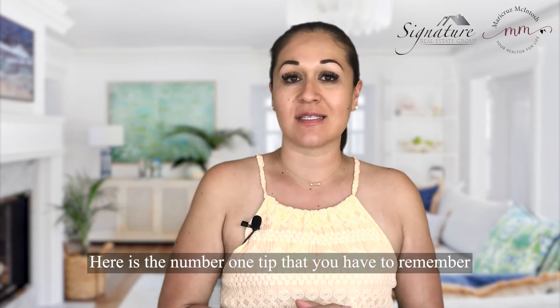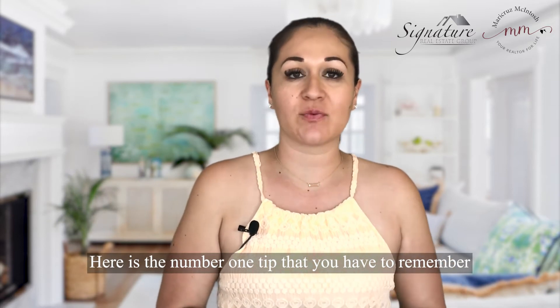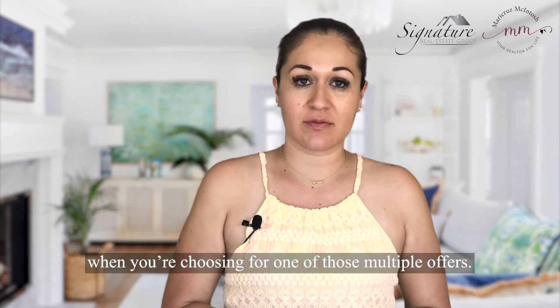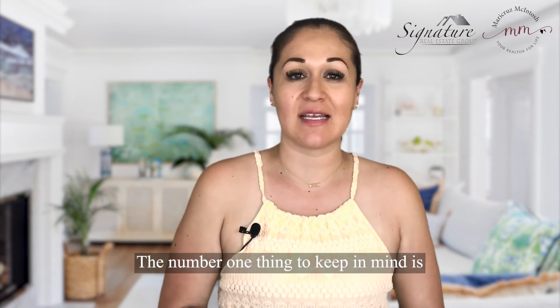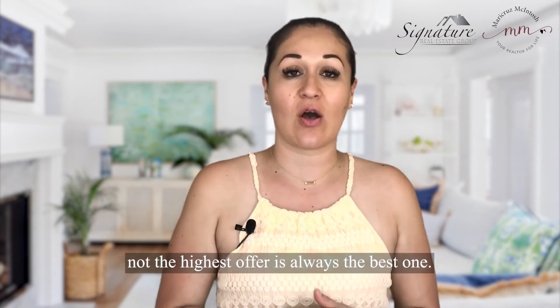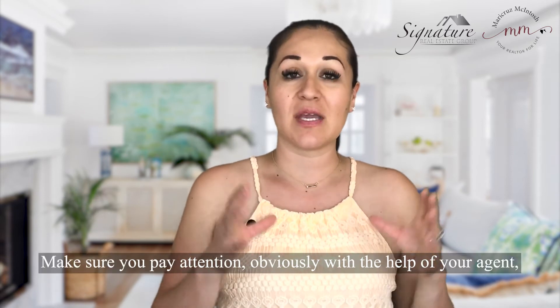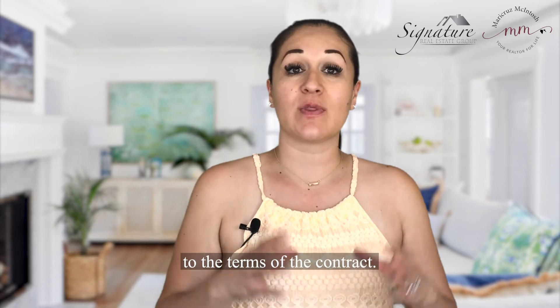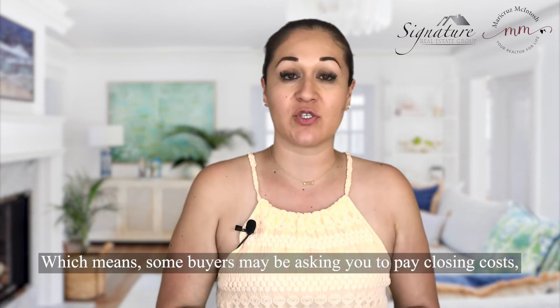Here is the number one tip you have to remember when choosing from multiple offers: the highest offer is not always the best one. Make sure you pay attention — obviously with the help of your agent — to the terms of the contract.